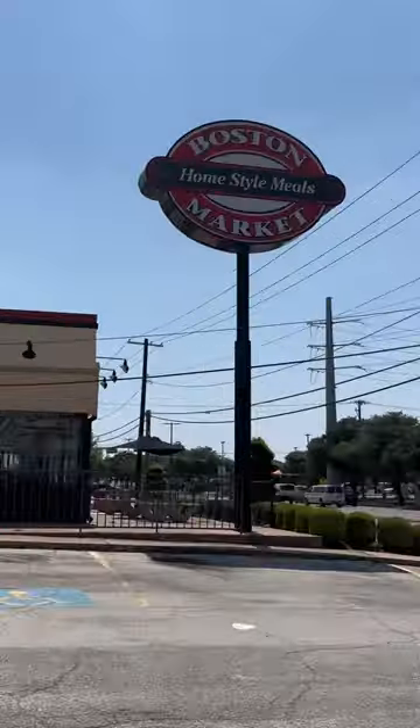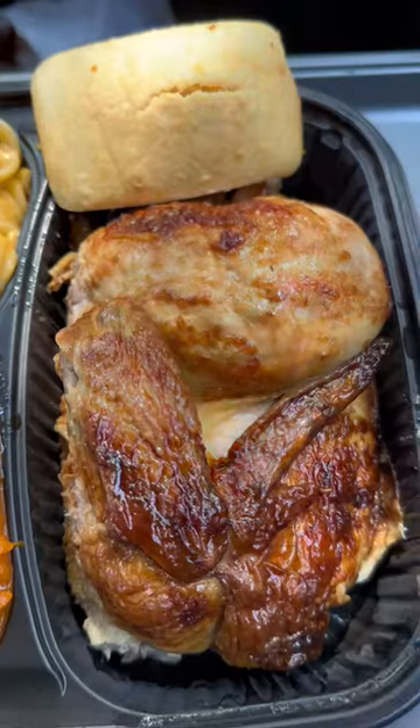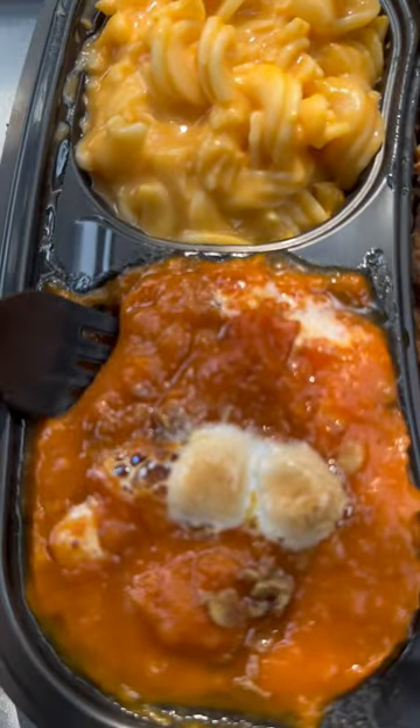We're back with another video and today we're reviewing Boston Market. This cost $11.99 and we got ourselves a half chicken platter — we just called it lunch because it's lunchtime. We got two sides: sweet potato casserole and mac and cheese, a half piece of chicken, and one piece of cornbread. You get all this for $11.99 — that is insane.